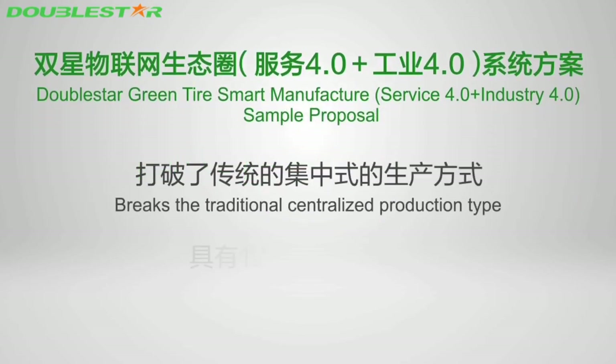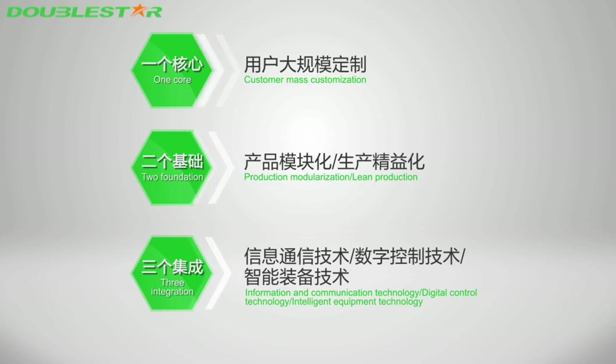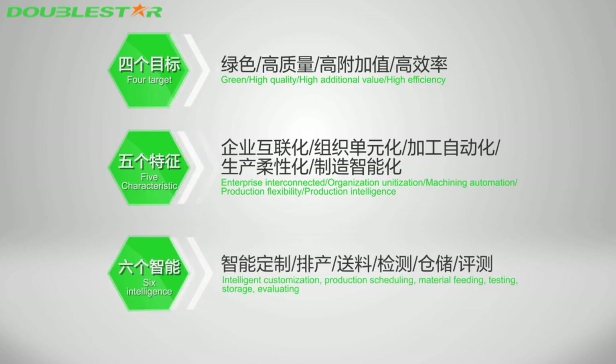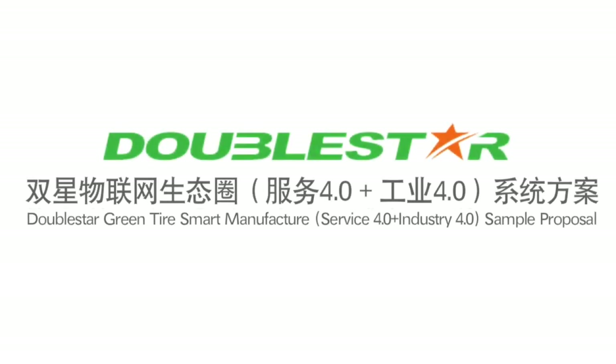This proposal breaks the traditional centralized production model with six features: (1) core: customer mass customization; (2) foundation: production modularization; (3) integration: information and communication technology, token control technology, and intelligent equipment technology; (4) target: green, high-quality, high-additional-value, and high-efficiency; (5) characteristic: enterprise interconnection, organizational unitization, machining automation, production flexibility, and production intelligence; (6) intelligence covering customization, scheduling, material feeding, testing, storage, and evaluation. Double Star serves as an industry 4.0 sample plant for industry restructuring and upgrading.